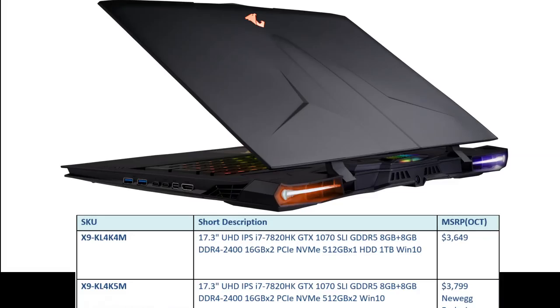The cheapest model will retail for $3,649 and will come with a 512 gigabyte PCIe NVMe SSD and a one terabyte hard drive. The second model, which will be a Newegg exclusive, costs $3,799 and will drop the one terabyte drive and have two 512 gigabyte SSDs.